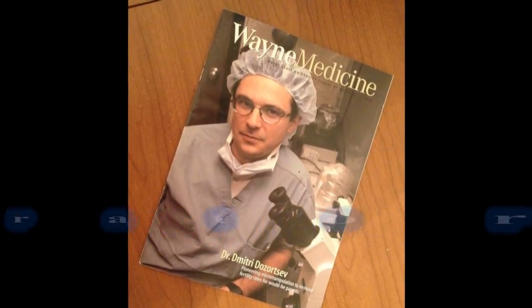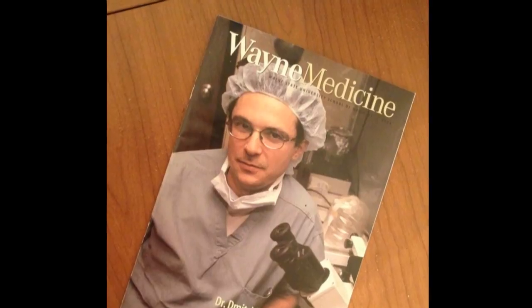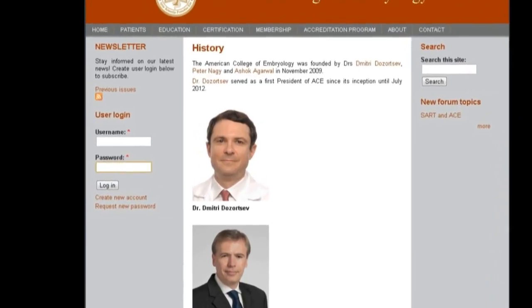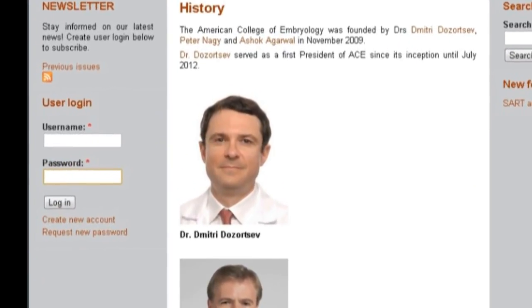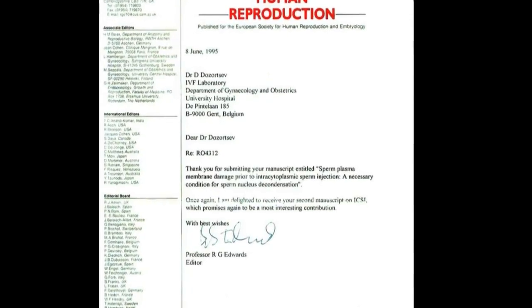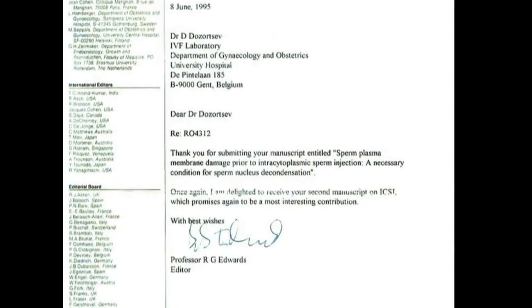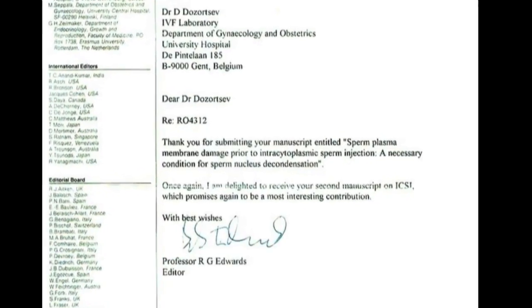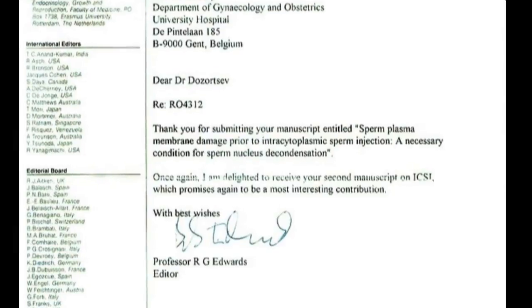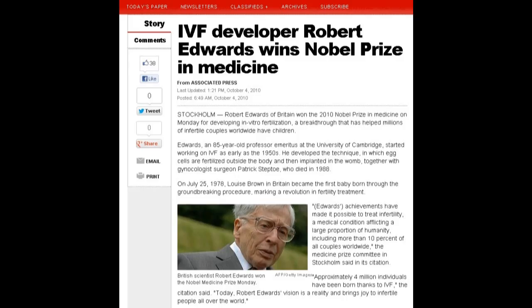The Reproductive Laboratory of Advanced Fertility Center of Texas is under the direction of Dr. Dmitry Dzortsev, a reproductive embryologist and past president of the American College of Embryology. Dr. Dzortsev made a major contribution to discovering the mechanism and improving results of intracytoplasmic sperm injection, also known as ICSI, and this work has been recognized by many, including Robert Edwards, who recently received a Nobel Prize in Medicine.